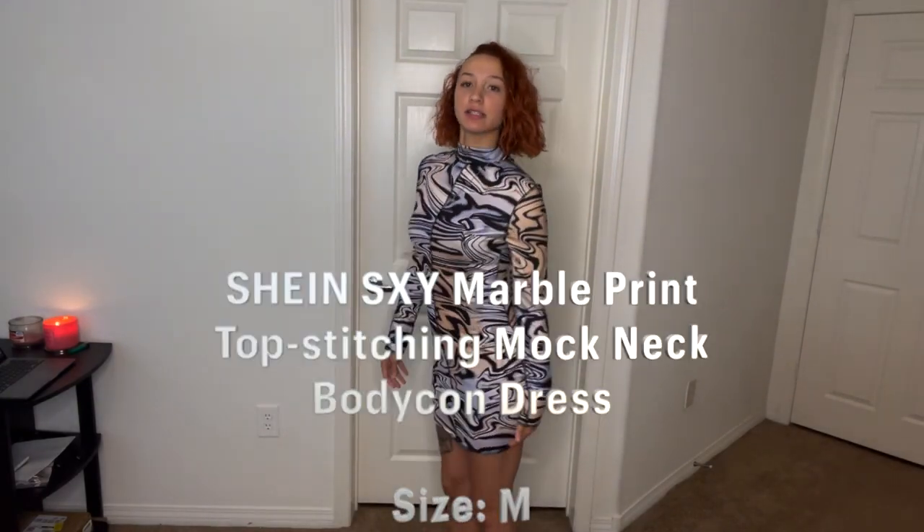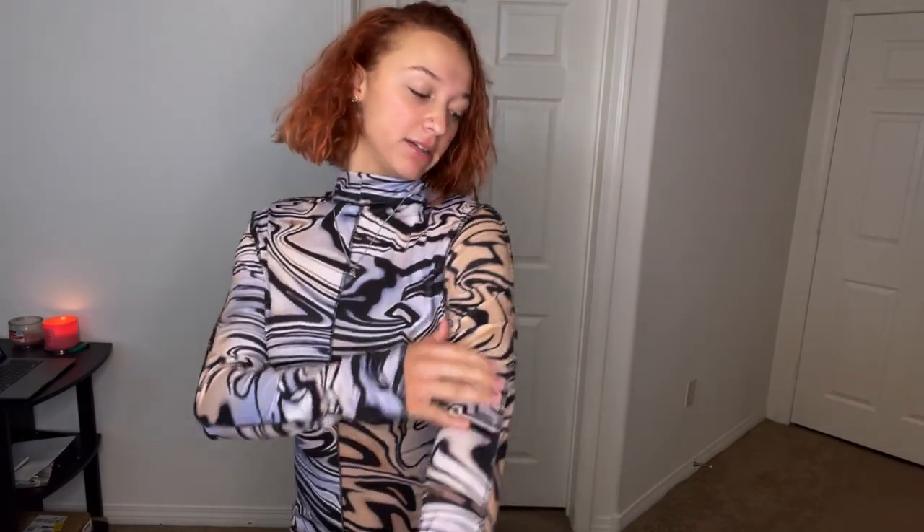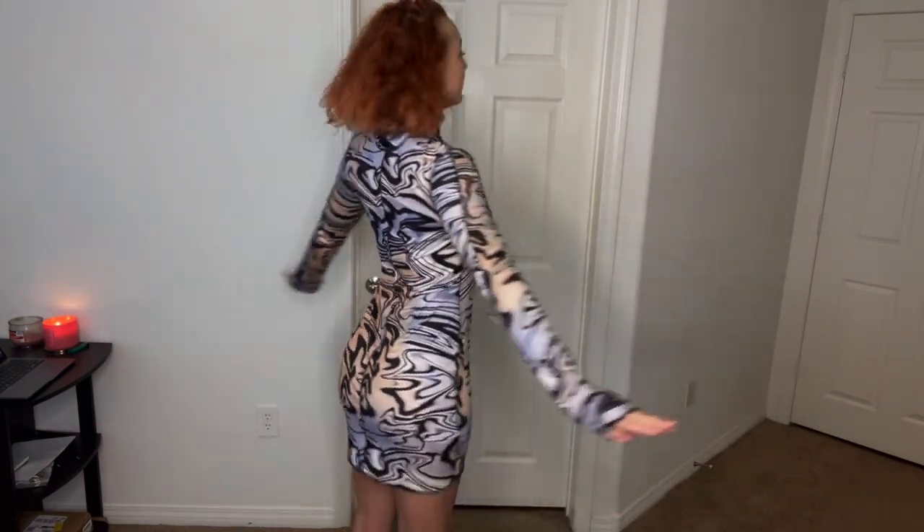The first thing is this long sleeve dress — it's mid-length, doesn't go all the way down, size medium, with a little turtleneck. It's kind of cute but very thin material. The one thing I don't like is these seam lines — it makes the dress feel like it's inside out, but it's not. You can wear it when it's cold, but not too cold since it's thin. Make sure you guys are rating the outfits below, one through ten!